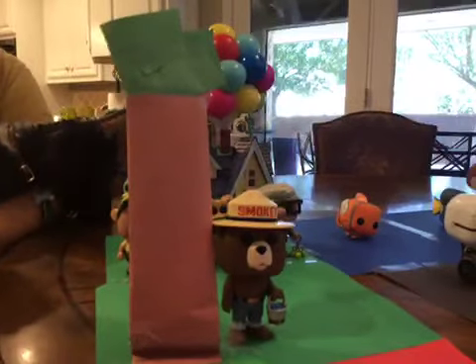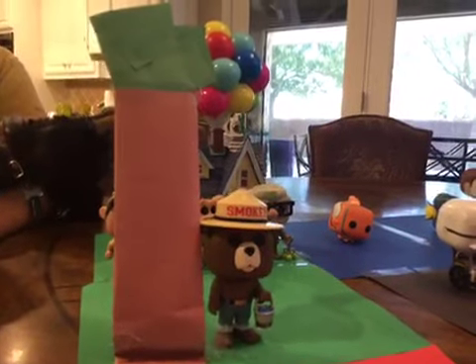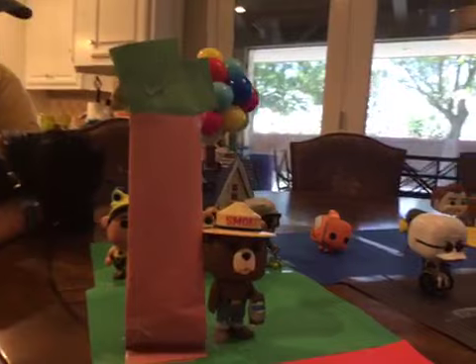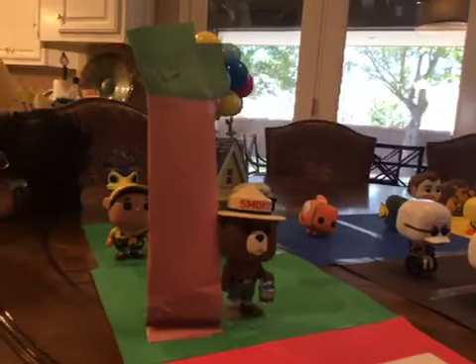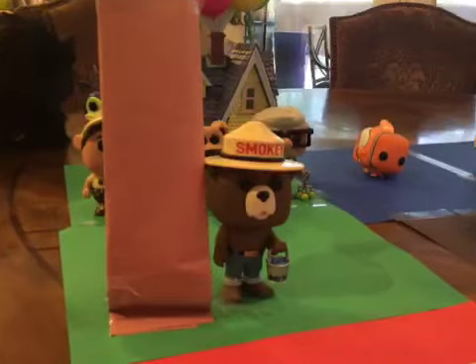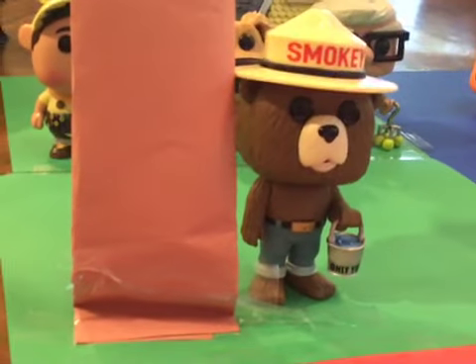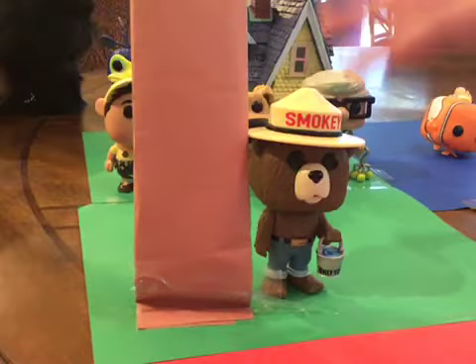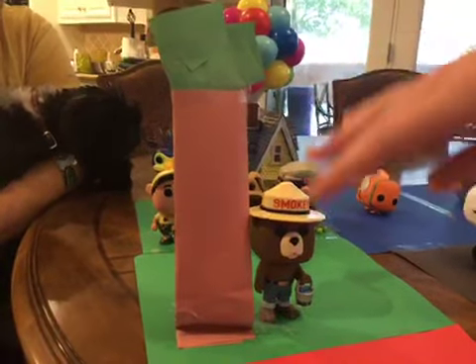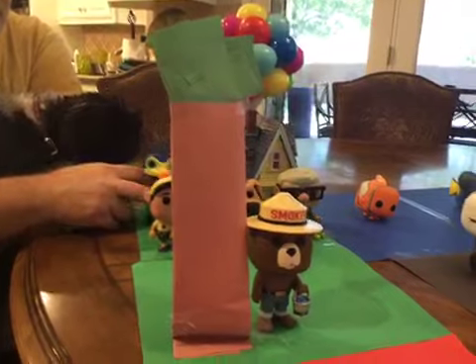This is actually the one with the bucket. They made a couple versions of Smokey the Bear, but I didn't have the other version where he's holding the shovel. The only one I have was the one with the bucket, so I just decided I'll use him. He's on green grass in the forest, fighting the fires. He has this tree right here, which I actually made out of construction paper.